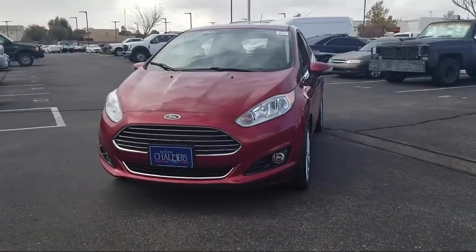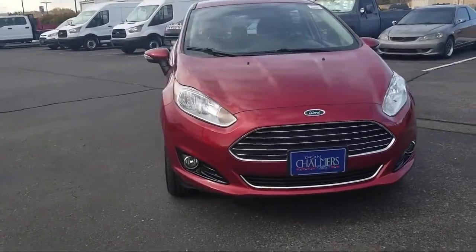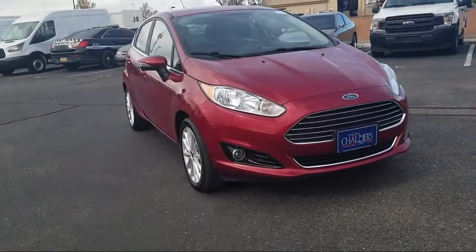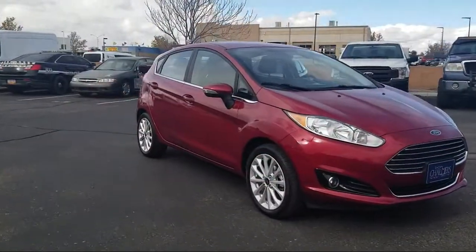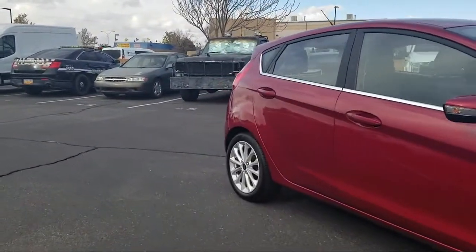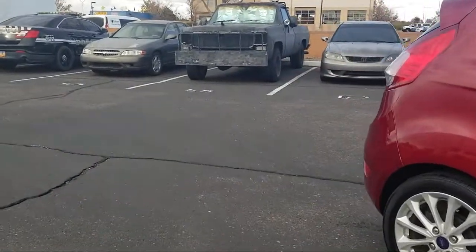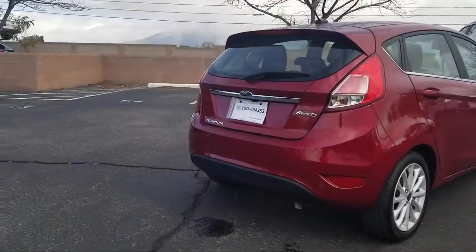It comes equipped with tire pressure monitoring system, rear view camera, heated front seats, keyless entry, rear spoiler, Sirius XM satellite radio, parking sensors, air conditioning, traction control, CD player, and has less than 35,000 miles on the odometer.